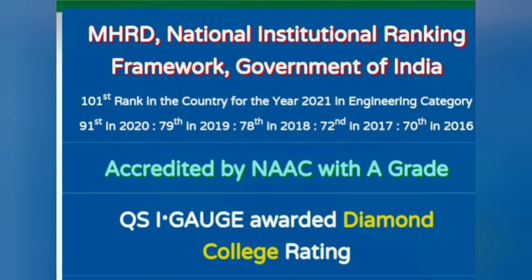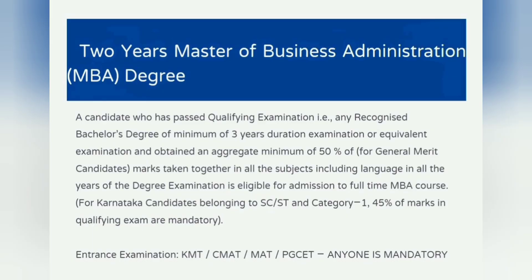For those students who don't know about this, it is one of the top notch engineering colleges in India. As you can see from the NAAC grade, it is an A grade institute, and it has been consistently NIRF ranked. Its rank was 101 in 2021 in the engineering category; before that it was 91, 79, 78th rank, 72 rank, 70 rank. So it is a top notch institute and MBA and MCA are also good options there.